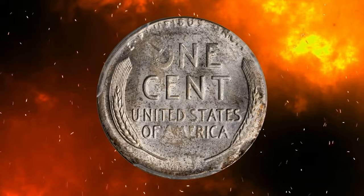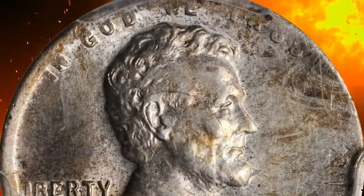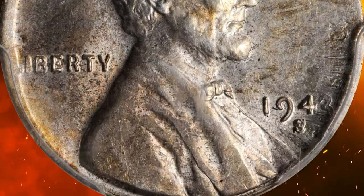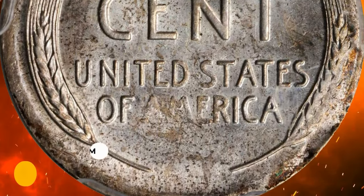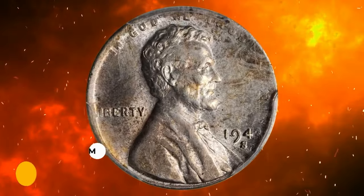Another error coin: a 1943-S Lincoln cent struck on a silver planchet, graded AU58 by PCGS. This circulated wartime penny displays a complete strike despite the blank size difference. Overall eye appeal is very pleasing for a more-than-half-century-old penny. It was sold for $5,581.25 with buyer's fee.